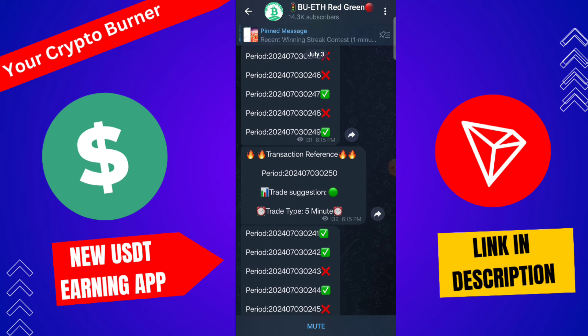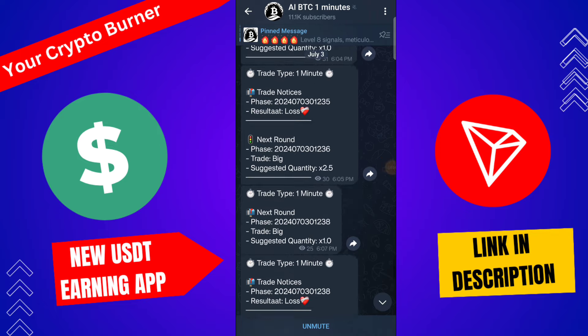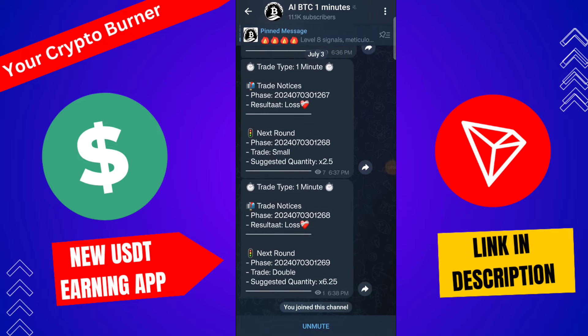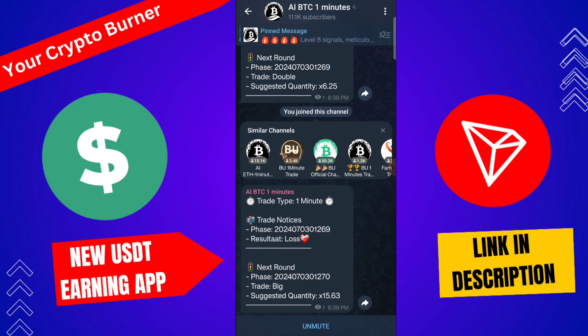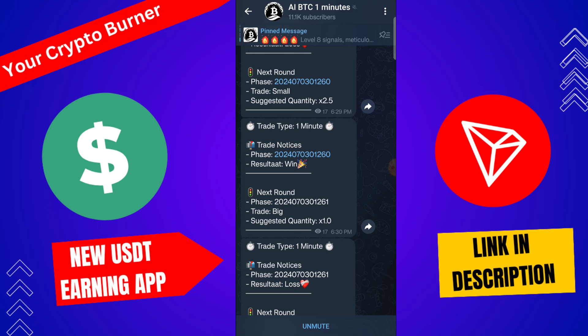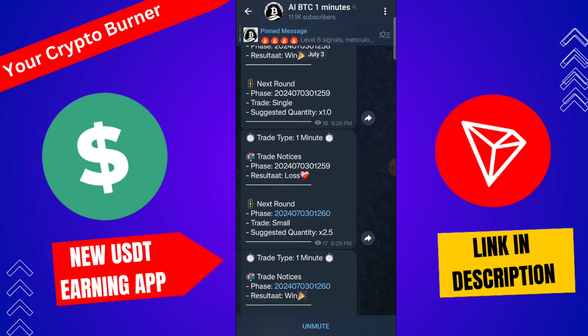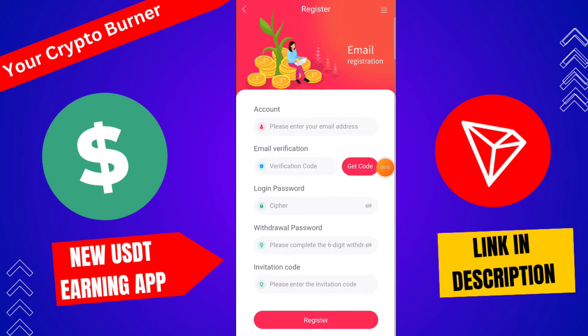You can also join the BTC signal group of this platform. You only need to trade based on signals — like trade on double, and check the phase. You can see the loss/win interface on this platform — analyze the group and earn a lot of money from this accurate prediction group channel.